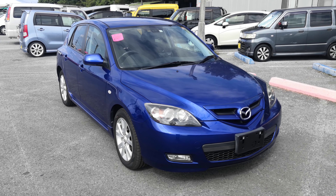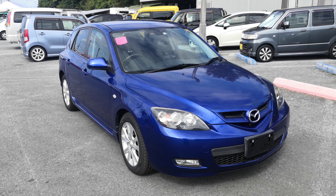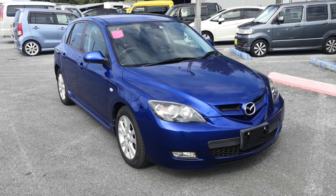Hey everybody, this is Donner with Johnny's News Cars. Today I'm going to show you this 2006 Mazda Xcel Sport Wagon that just came in. It's got just over 35,000 kilometers on it, which is only 22,000 miles.